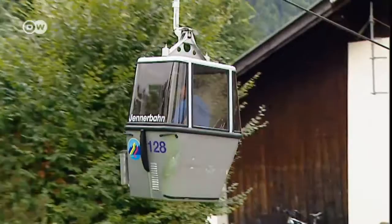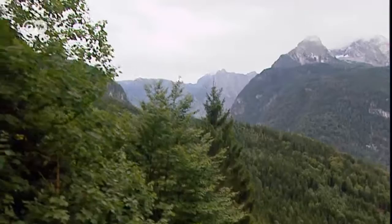Starting at the base station in Schönau on Königsee Lake, the Jennerbahn takes you 1,185 meters up into the middle of the Berchtesgaden Alps.